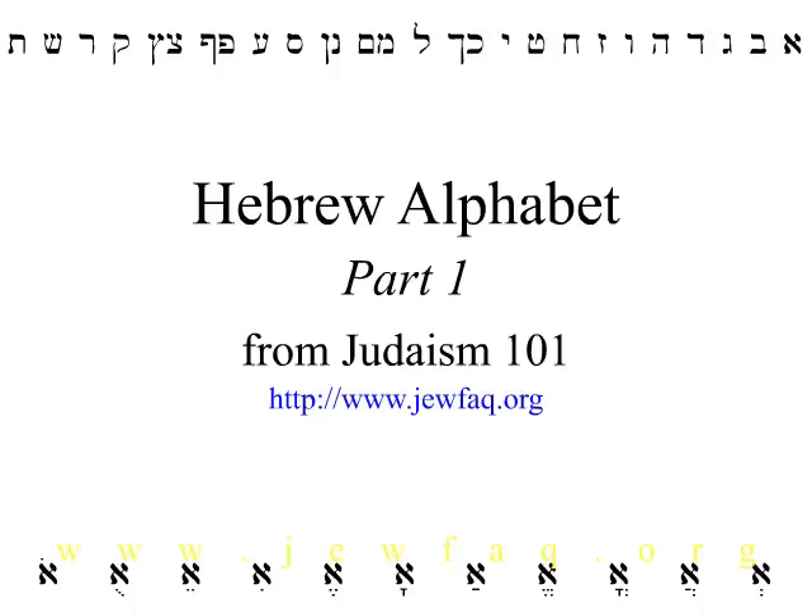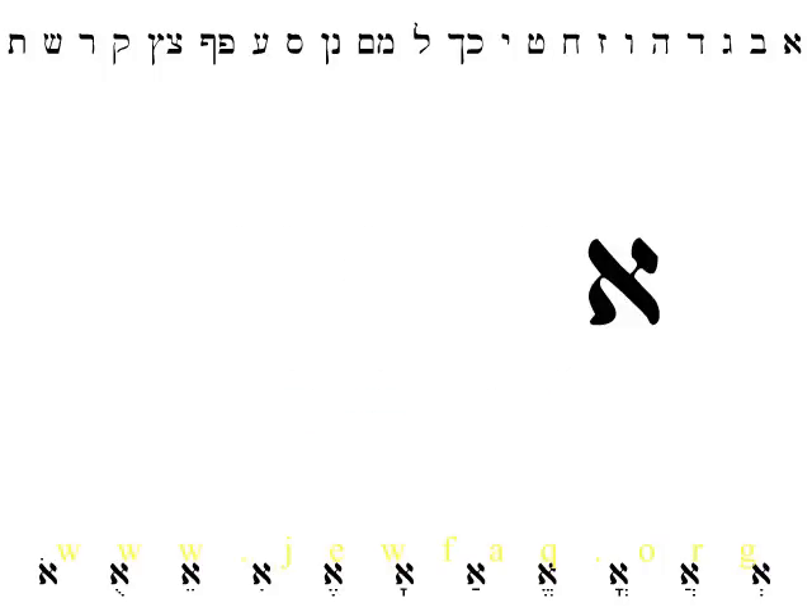Hi, this is Tracy Rich from Judaism 101, jewfaq.org. Today we're going to take a quick look at the Hebrew alphabet, a sort of Hebrew primer. I'll run through each letter in the alphabet and introduce a useful word that includes that letter to illustrate its pronunciation. Let's get started.